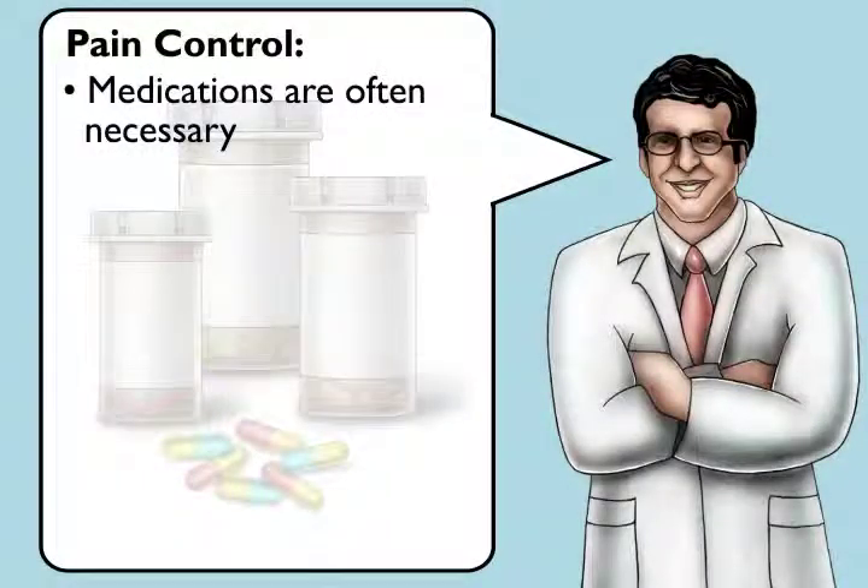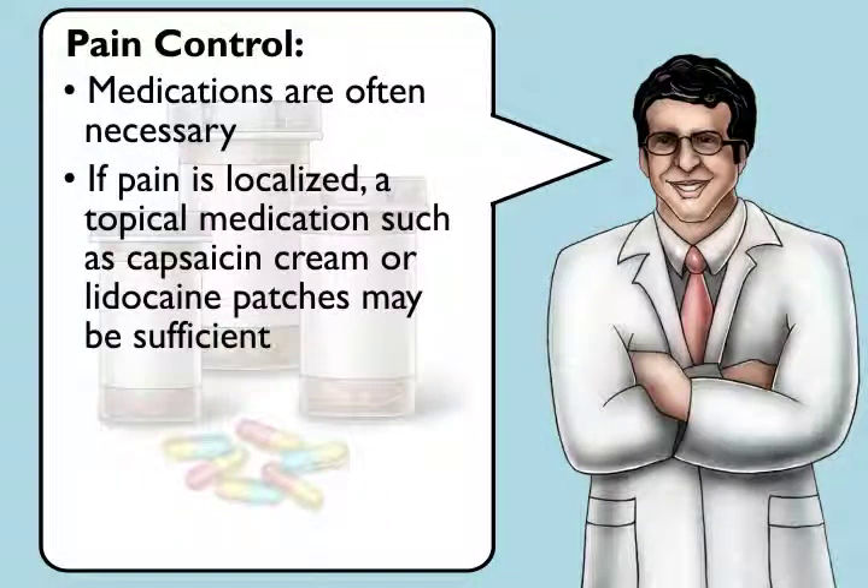Medications are often necessary. If the pain is localized, a topical medication such as capsaicin cream or lidocaine patches may be sufficient.